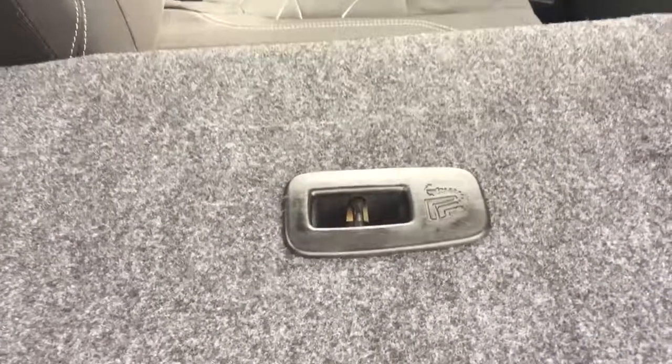You also have tethers on the back of the seat to anchor baby seats. When you're ready to bring everything back up, simply push with one hand, flip up the headrest, and it's back in the upright position.